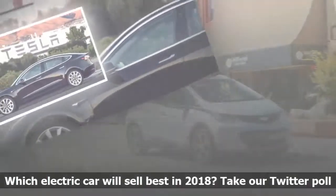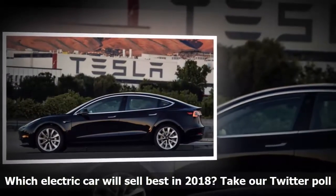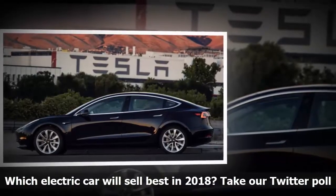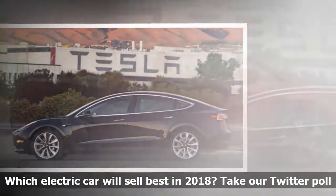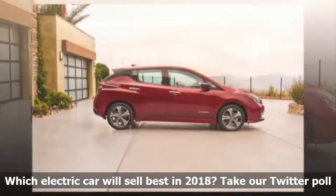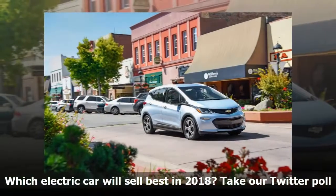Which electric car will sell best in 2018, globally? It's time for another of our Twitter polls, in which we ask our followers their opinion on green car issues of the day. This one could potentially be quite a debate, since each vehicle has its passionate supporters and loud detractors.